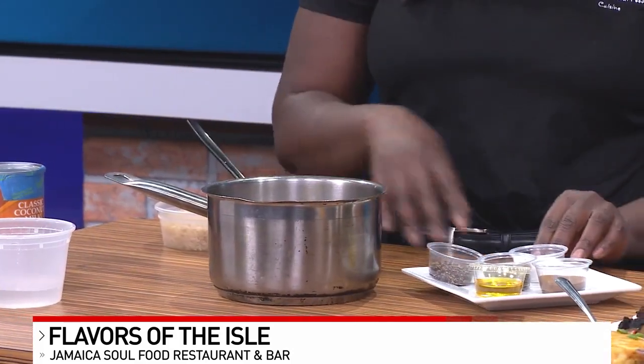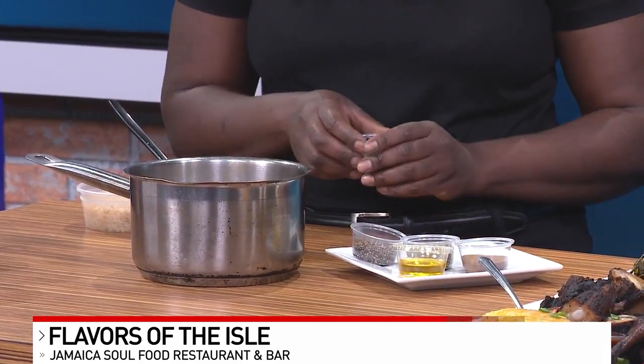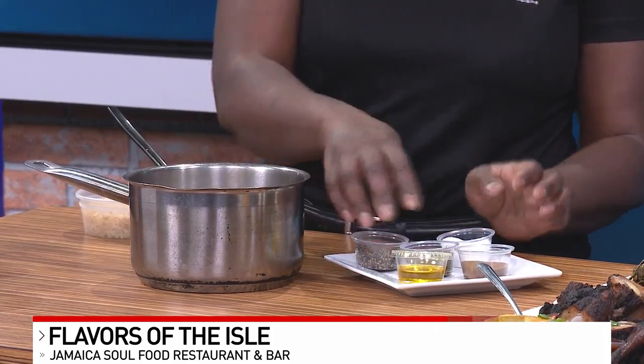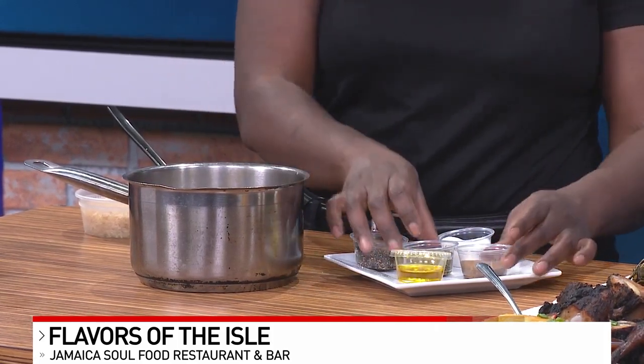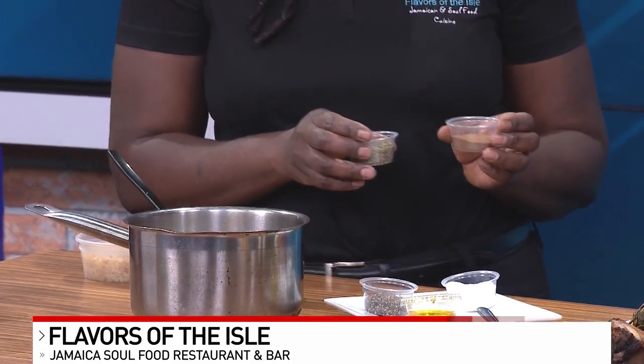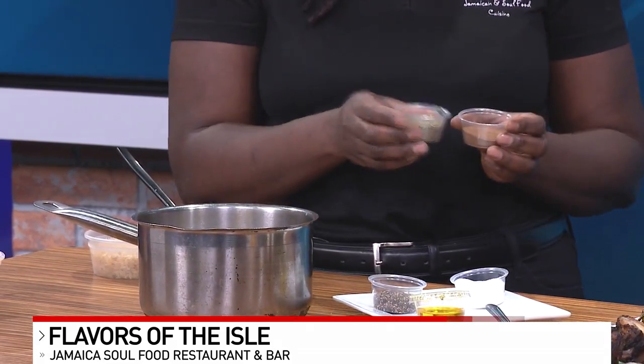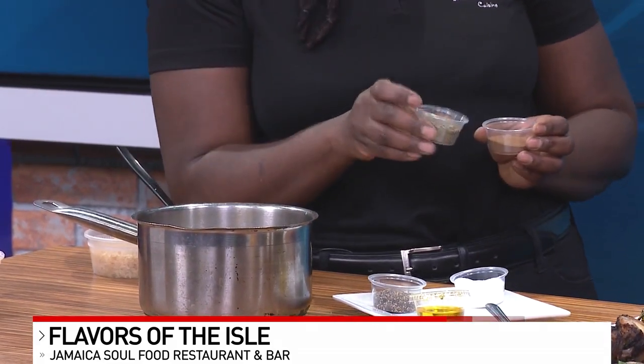But before we do that, we're going to add our spices. Perfect. So you definitely want salt and pepper, of course, because you want some flavor. We've got some salt, some pepper, and a little olive oil. But what makes it Jamaican is the actual spices — the two major spices on the island are thyme. You can use fresh thyme; we have dry thyme here.